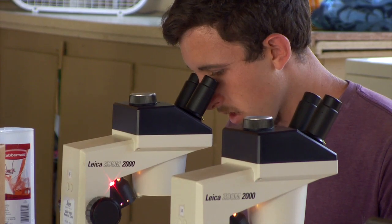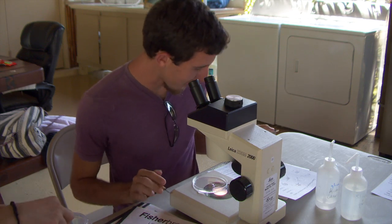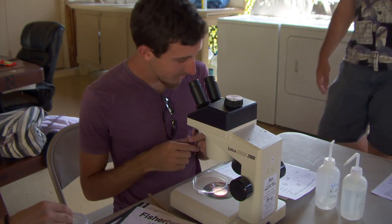Then the students returned to shore and the KCCEF outdoor lab to look at the samples under microscopes. 'They're tiny little things, and they're just really, really cool, because everything on earth basically stems from life at that size.'